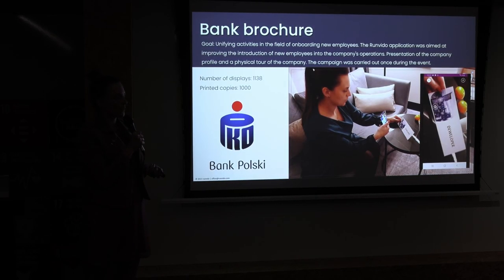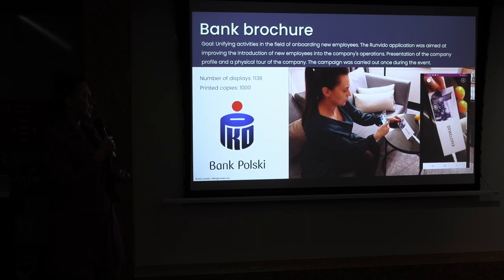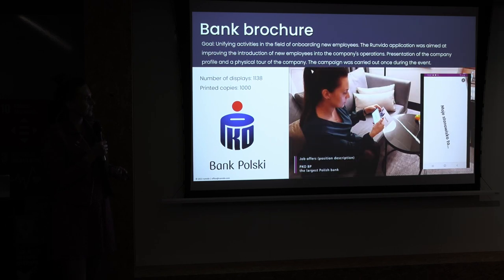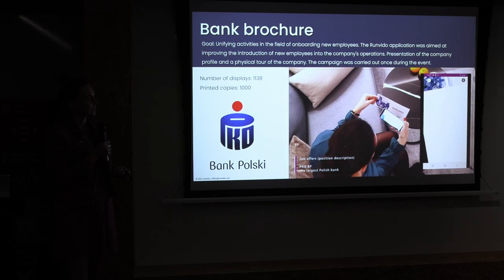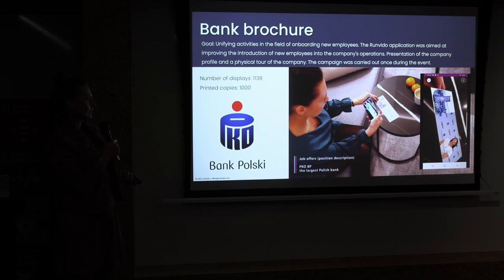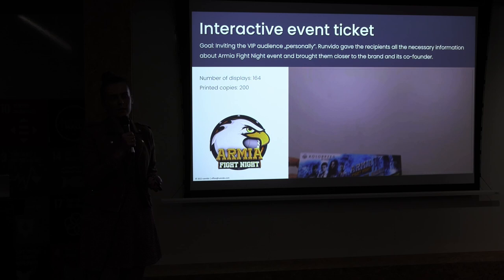One of our customers was PKO Bank Polski, who ran campaigns with our application. One of them was a leaflet they used during a job fair, trying to encourage new people to join their company. People who couldn't attend the event recorded short films which were played on the leaflets. You could take the leaflet home and simply replay the video wherever you wanted — that's how it worked.